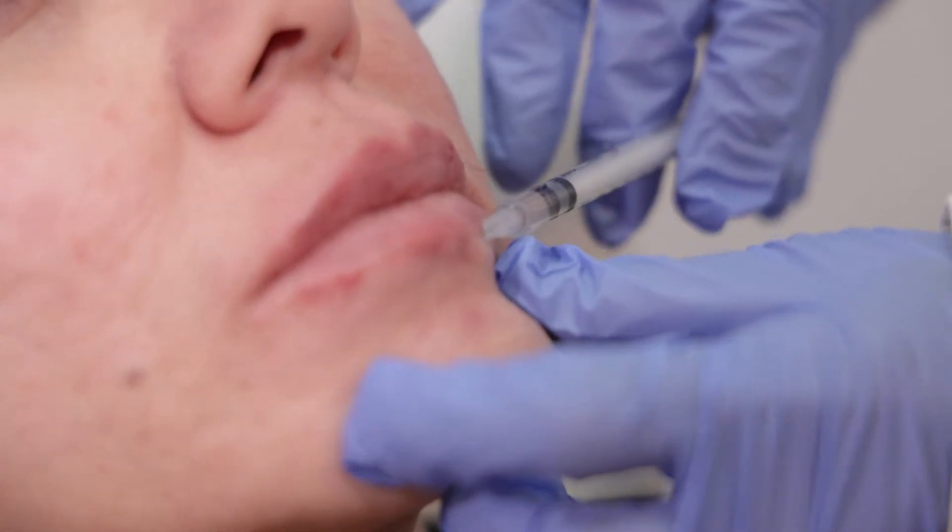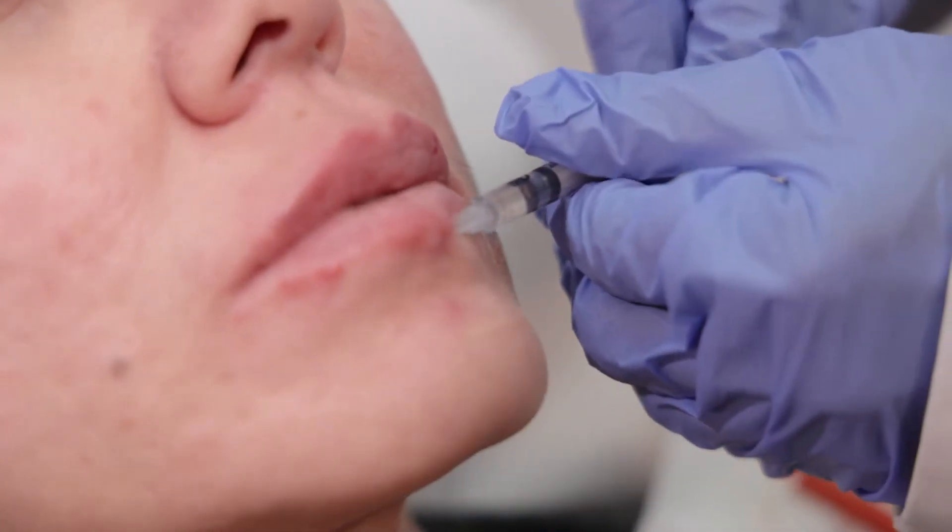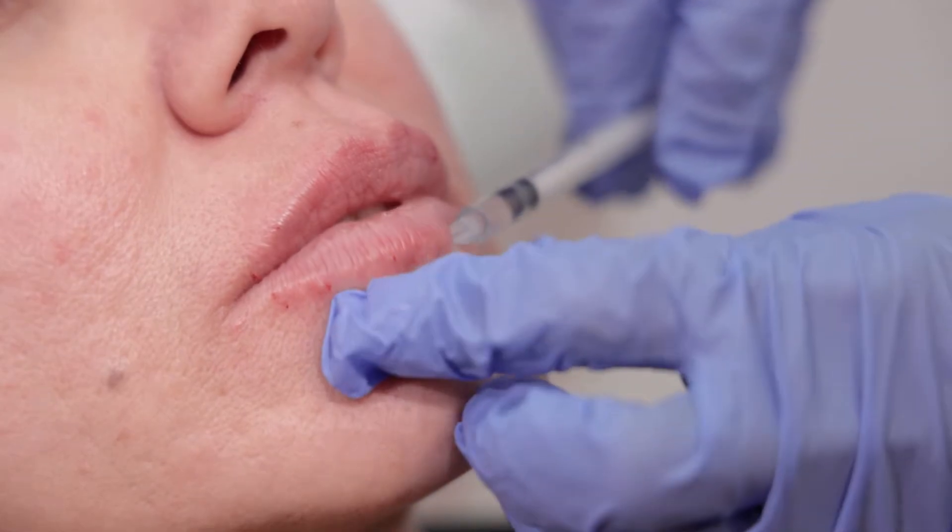Well, this is the product for you. Hardly any downtime, hardly any swelling whatsoever. It will look natural and it expands with your natural movement of the face.